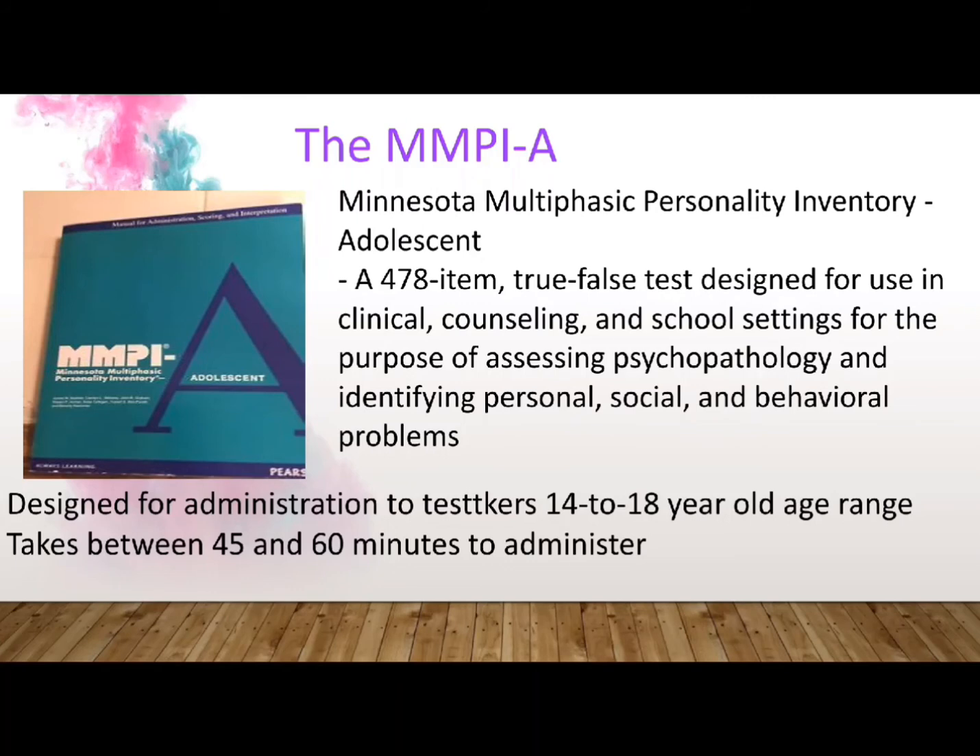In the 1980s, while the MMPI was being revised to become the MMPI-2, test developers created a new test for adolescents called the Minnesota Multiphasic Personality Inventory Adolescent, or MMPI-A. It is a 478-item true-false test designed for use in clinical, counseling, and school settings for the purpose of assessing psychopathology and identifying personal, social, and behavioral problems. It is designed for administration in the 14 to 18-year-old age range with at least a 6th grade reading ability, and is available by computer, paper and pencil, or audio cassette. Administration takes between 45 and 60 minutes.